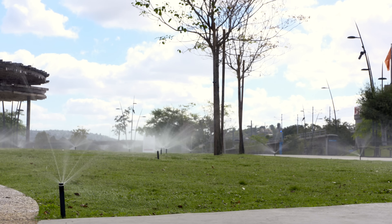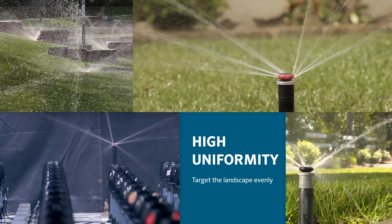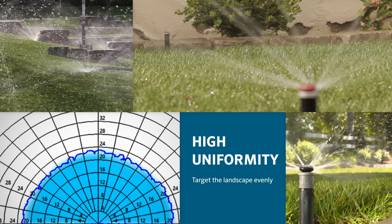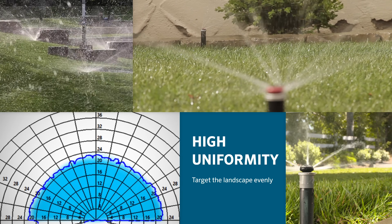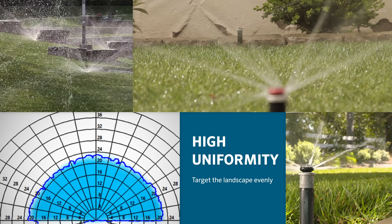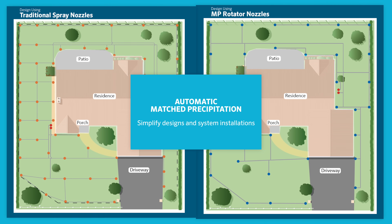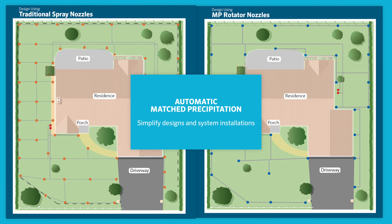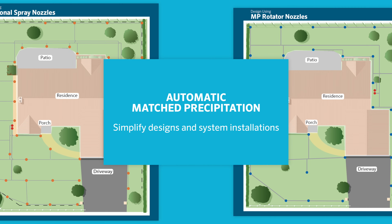Whichever option you choose, all MP Rotator nozzles deliver the following benefits. High uniformity: the nozzle's various streams allow it to target all areas of the landscape evenly, yielding superior uniformity over traditional spray nozzles. Automatic matched precipitation: the MP Rotator nozzle lets you simplify designs and system installations, thanks to its unique ability to control the amount of water flowing through the nozzle at various arc and radius settings, regardless of the nozzle setting.